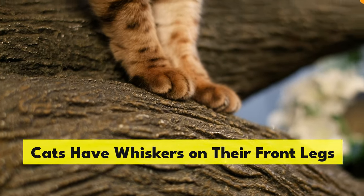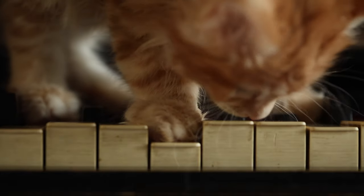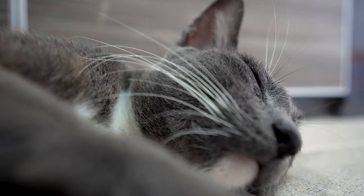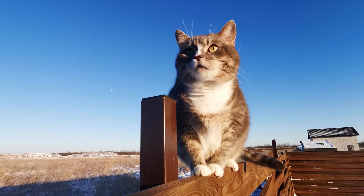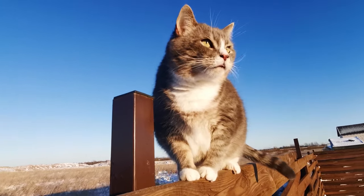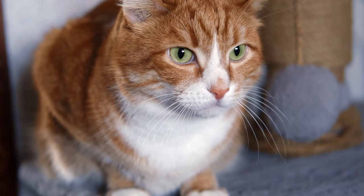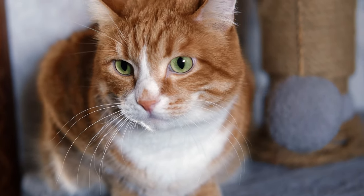Cats have whiskers on the back of their front legs, and they serve exactly the same purpose as the whiskers on their face — to help detect changes in their surroundings. A cat's whiskers aren't hair; they're embedded deep into the body and connected to both muscles and nerves. Touch receptors in the whiskers act as a sort of radar to send messages to a cat's brain about things in their environment.